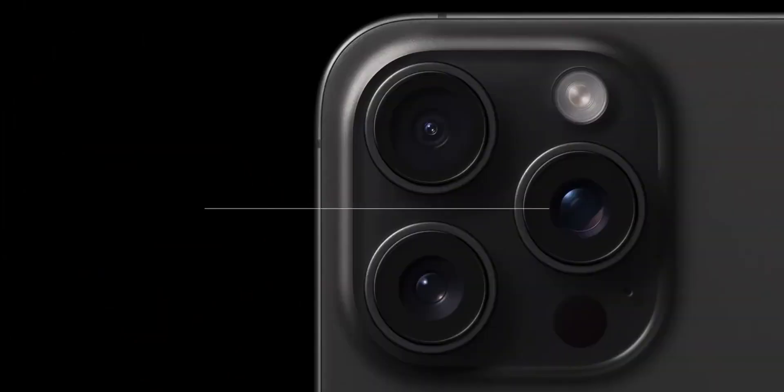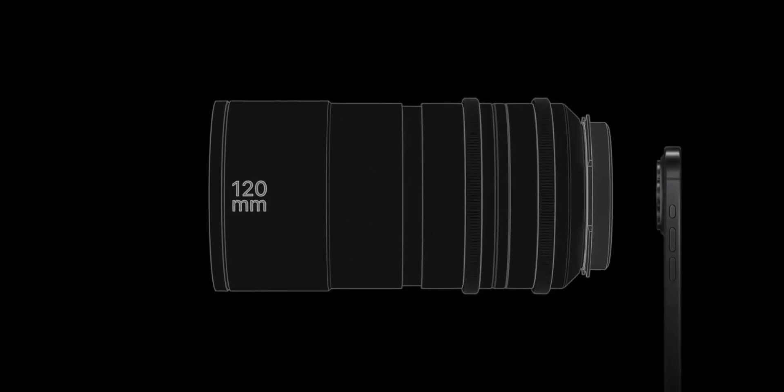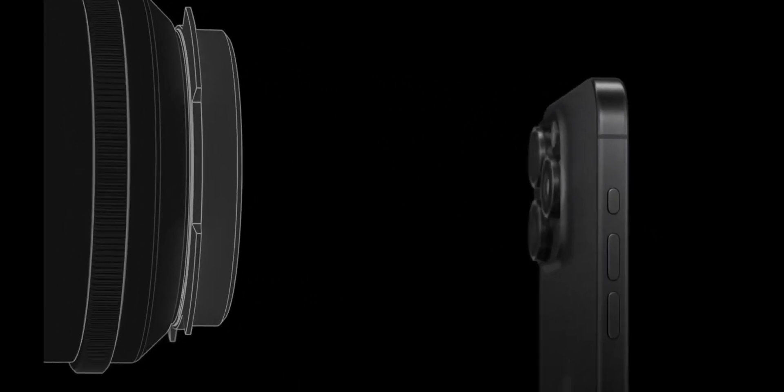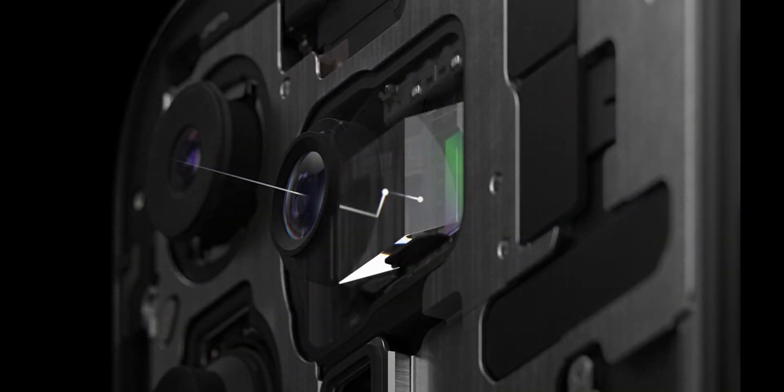The 15 Pro on the other hand has the 3x optical zoom. This means it could technically be taking better shots from the 3x to 4.9x zoom range than the 15 Pro Max. Plus, I am not sure what range the portrait shots are going to be. The 77mm, or the 3x of the 15 Pro, is a sweet spot for taking nice portraits.